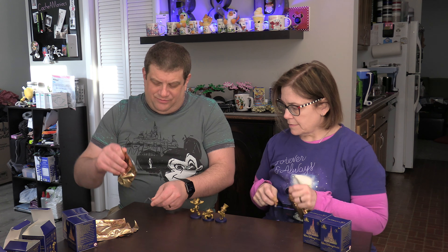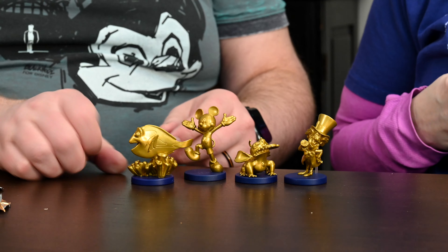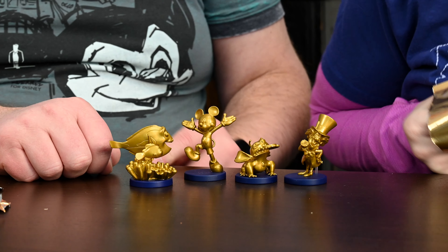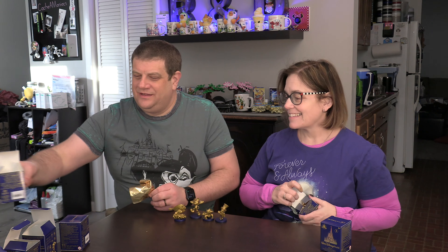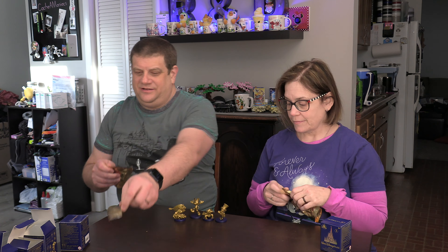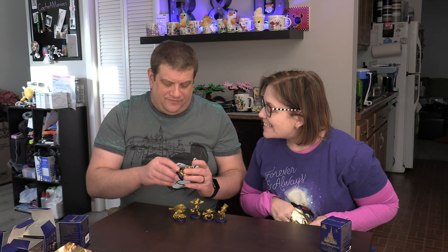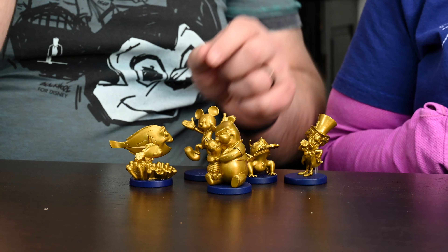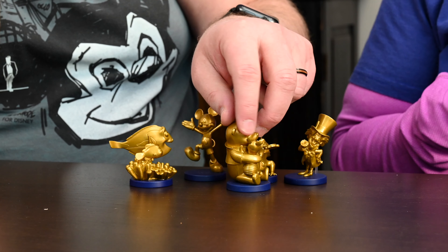We're on boxes six and seven. Oh, I got a Nemo — actually it's Nemo and Dory! That's adorable. I mean, I like him, but now we have three Stitches. This is Mary Jo's. We have Pooh and Piglet — the funny thing is I don't love Winnie the Pooh, but I think things of Winnie the Pooh are just so cute. They do a nice job with the Winnie the Pooh stuff. Oh, I got another Mickey.